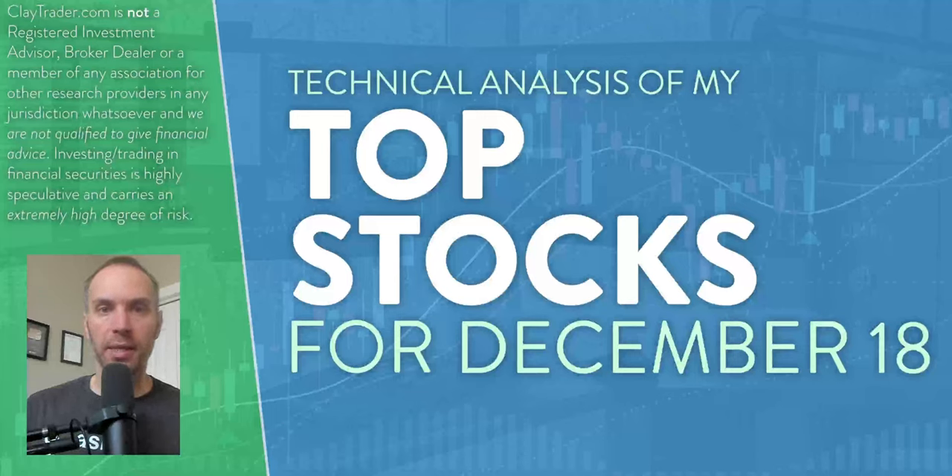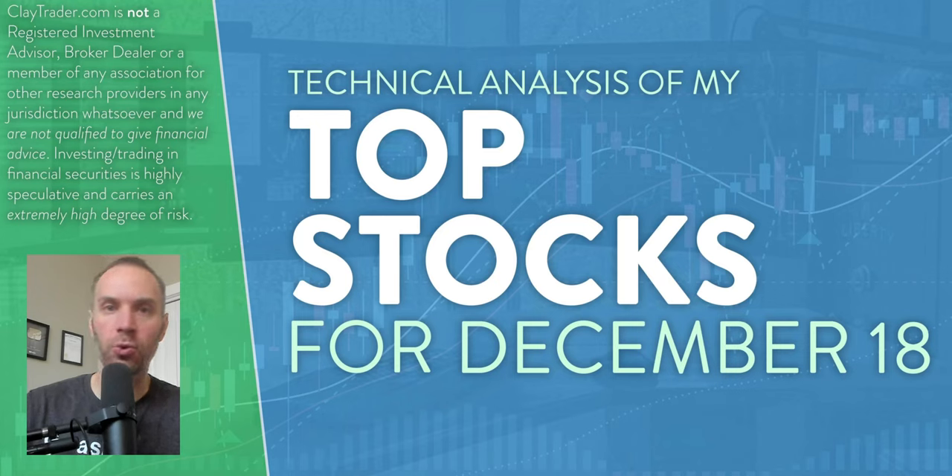Hey, it's Clay at ClayTrader.com. This will be my top 10 stocks as we head into Monday, December 18th. This will be a technical analysis breakdown. So if you are someone that uses charts within your trading, or maybe you're just interested in learning more about charts and how they can be used as a tool to help make good decisions as a trader, this will be a video for you.